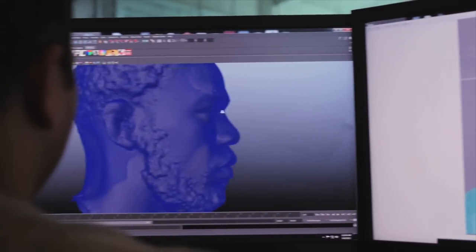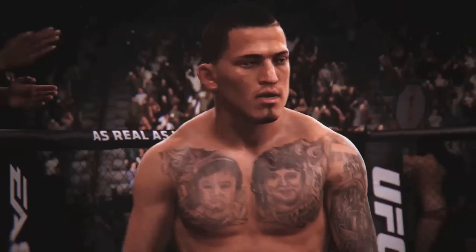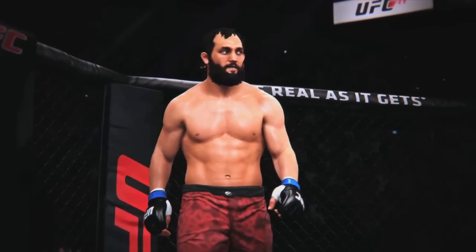We're getting their head, their facial structure, their hairstyles. We're getting scars, we're getting tattoos. It's not just a head in a uniform — it's the whole body. The fans are super passionate. They're going to call us out if we get it wrong.